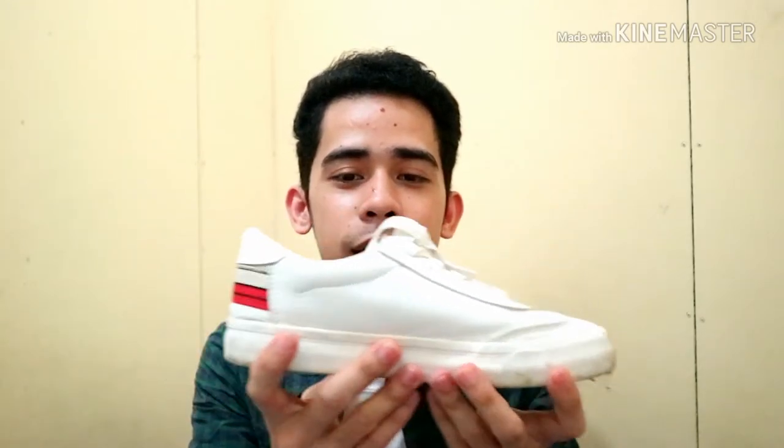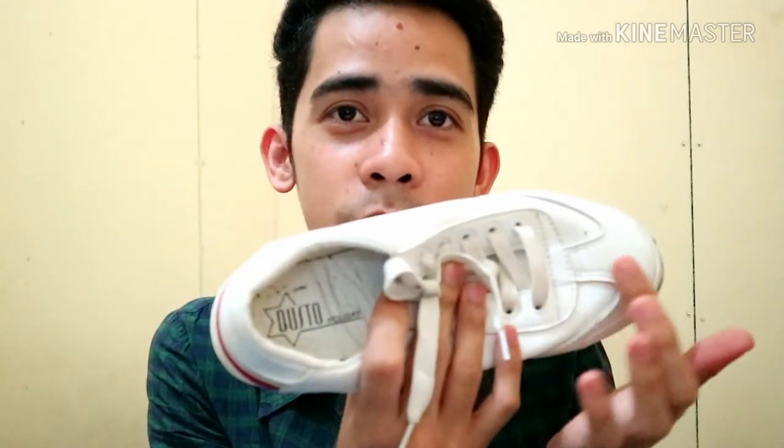So today ipapakita ko yung napamili ko sa Ukay Ukay shoes sa Bankerohan at sa San Pedro Street. First, I have here this white sneakers — as you can see, it's very white. Yung detali niya sa likod, tignan nyo po — yung itali, ito yung nagpatak sa akin na bilhin ito kasi it's very unique. Wala pa kong nakakita ng ganitong shoes, so very unique talaga siya. Yung detali niya sa likod, sobrang ganda, nakakatara.